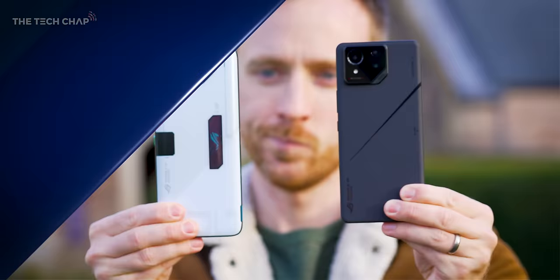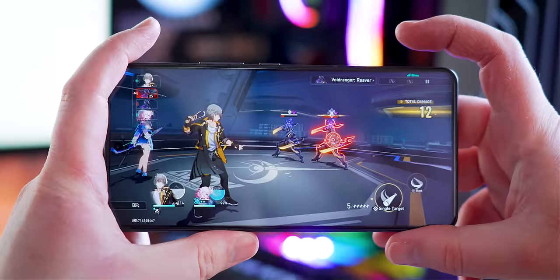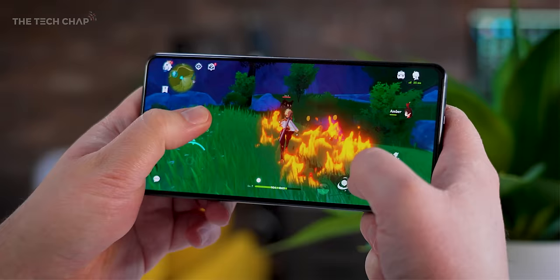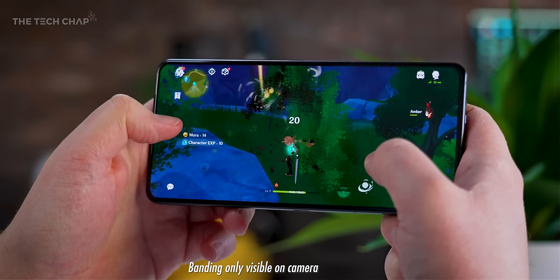At its core, this is still an ROG gaming phone, so we're getting proper flagship specs including the latest Snapdragon 8 Gen 3 processor, Wi-Fi 7, and their famous air trigger haptic shoulder buttons. The speakers are fantastic — clear, bassy, among the best I've heard on any phone. Because they've shrunk the bezel, the top speaker is now up-firing rather than front-firing, but they've tuned it so you can't really tell.